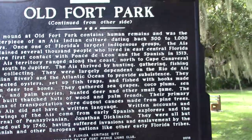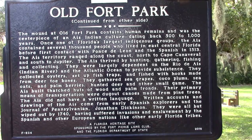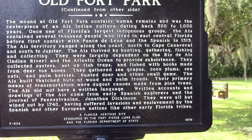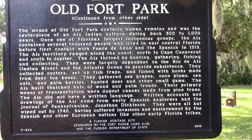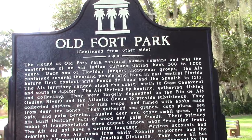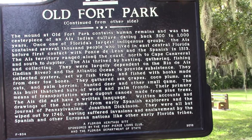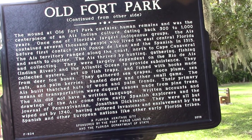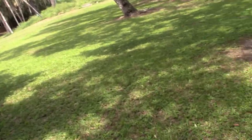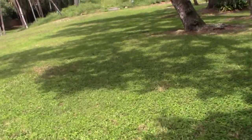We're at Old Ford Park in Fort Pierce. This park contains two significant sites, and first we're going to explore the mound. This was a major village area of habitation of the AIS Indians, dating back thousands of years. This is a burial mound we're going to go up to.